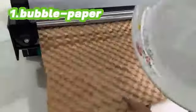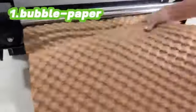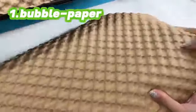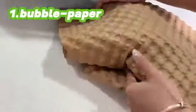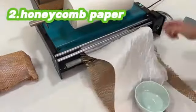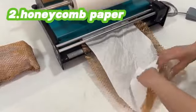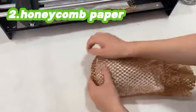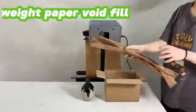The first type, bubble paper, is great for wrapping cosmetics, ceramic art pieces and other products. It is lightweight, soft and highly elastic. The second type, honeycomb paper, is ideal for wrapping cosmetics, glassware, bowls and dishes. It offers excellent shock absorption and protection when paired with liner paper.